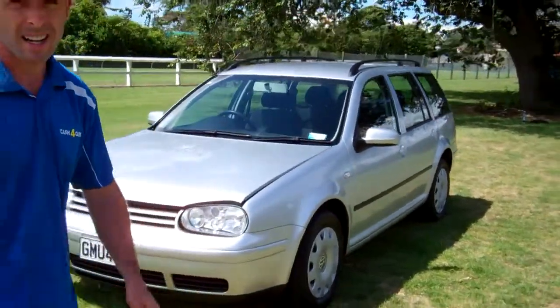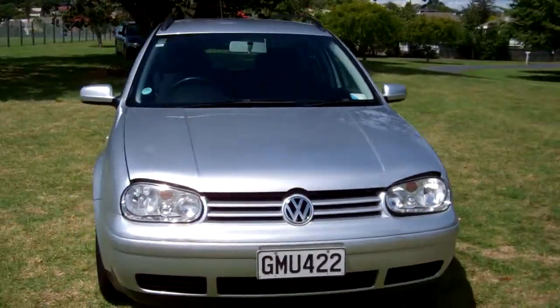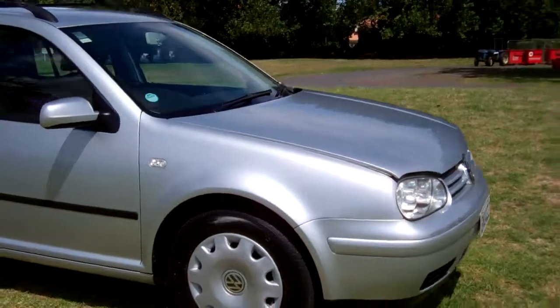Hi everyone, Dan from Cash for Cars. What you're looking at is our latest vehicle to go on the internet in an auction. This is a 2003 Volkswagen Golf station wagon.